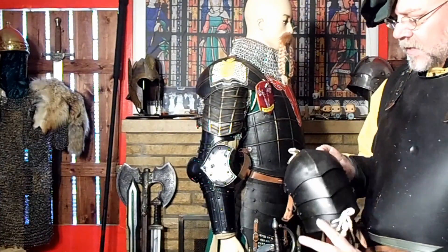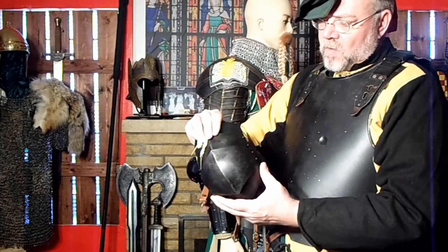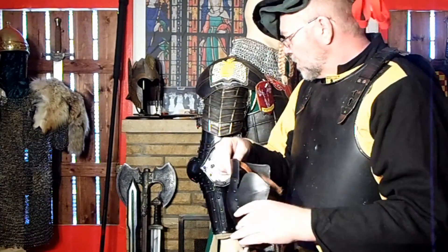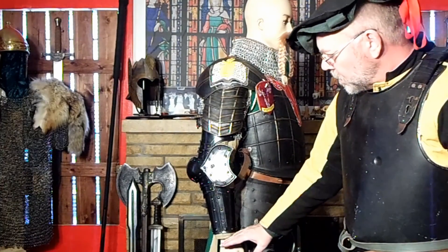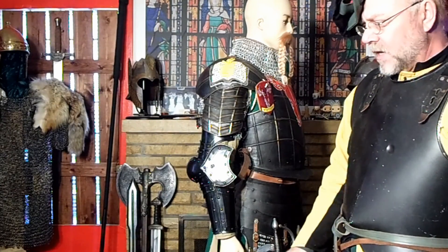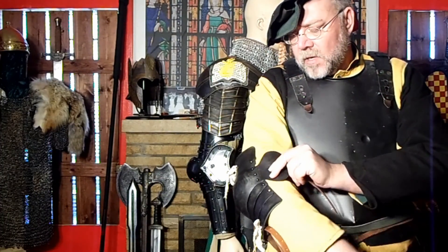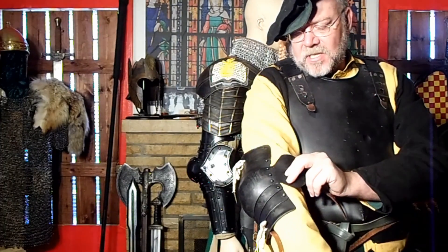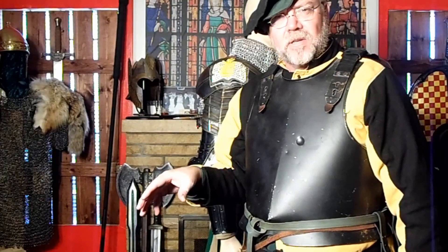Now, some of the other pieces we haven't really talked about that you could go with — here's a floating elbow, also by Epic Armory. It is the single-piece elbow with double wings. That's all there is to this — it either points into your gambeson or straps onto it and provides the exact same protection level as the full arm piece right here. Now, that would leave your lower arm empty or exposed, and you really want to have that protected somehow.